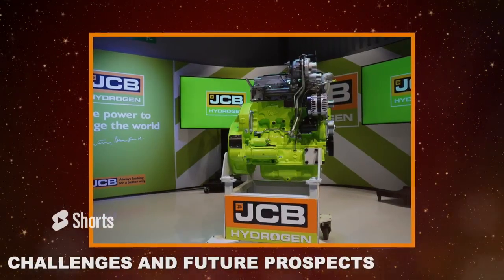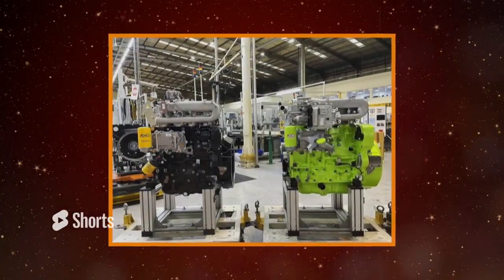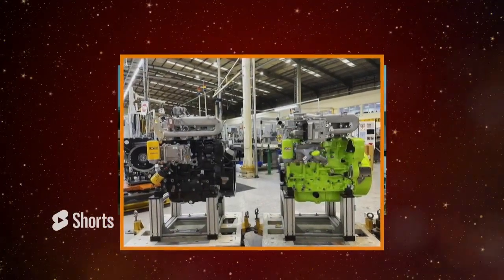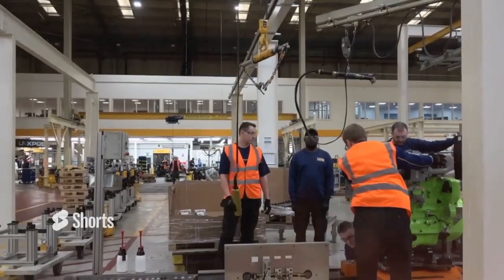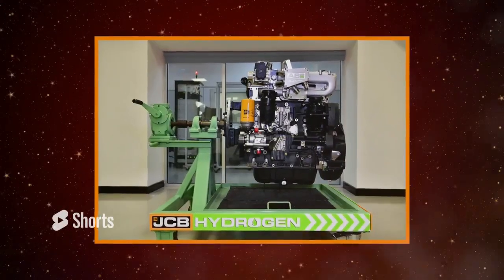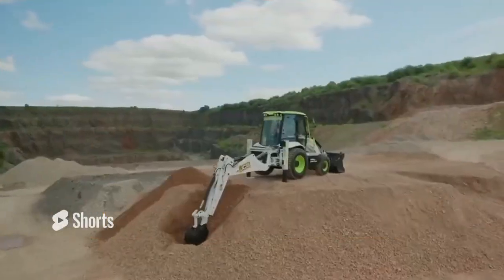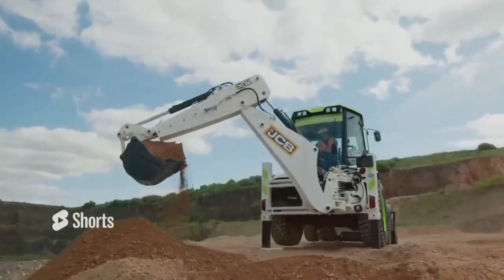Although JCB has successfully developed a hydrogen engine, the challenge now lies in making green hydrogen easily accessible. With more countries investing in hydrogen fuel production, we can expect the availability of hydrogen to improve over time. JCB's hydrogen engines offer numerous advantages over diesel and electric engines, leading the charge toward a cleaner, more sustainable future for heavy machinery.